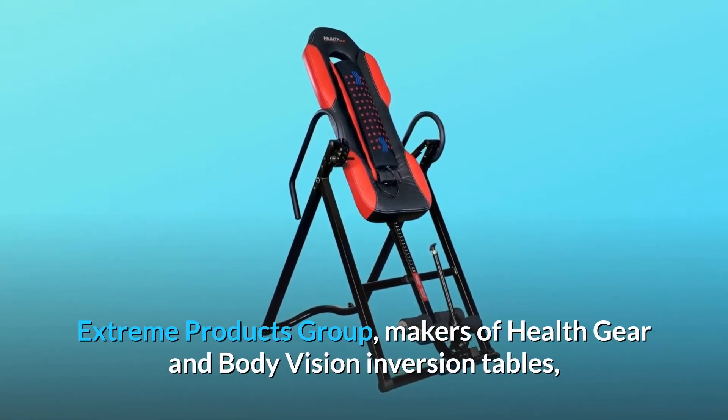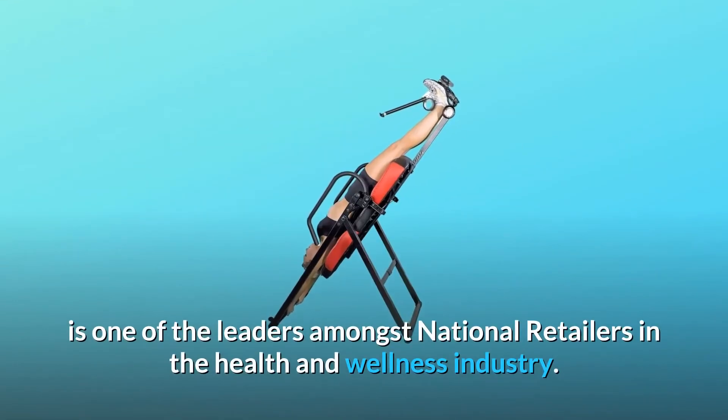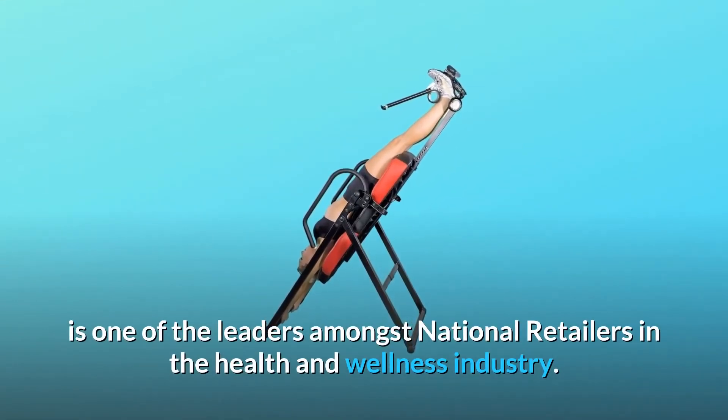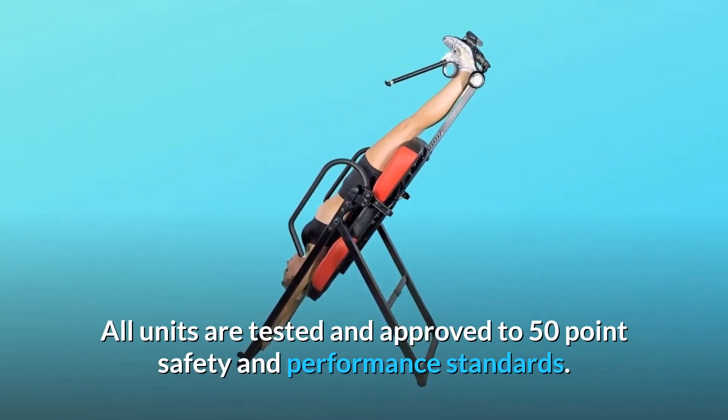EXTREME Products Group, makers of Health Gear and Body Vision inversion tables, is one of the leaders amongst national retailers in the health and wellness industry. All units are tested and approved to 50-point safety and performance standards.